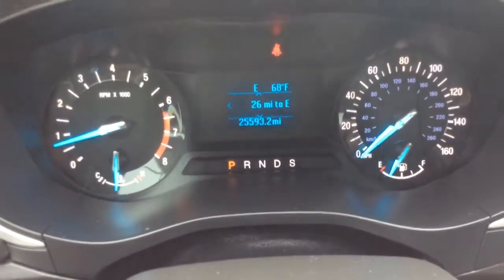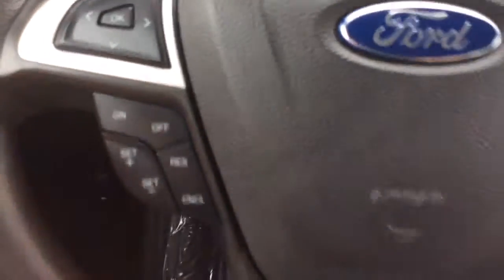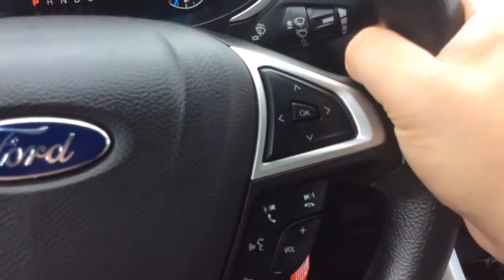Let's jump in there — you see the odometer as well: 25,593 on your odometer. You have your compass and outside temperature as well. Below that you have your cruise control options and radio controls on the right hand side of the steering wheel, including controls for your Bluetooth.